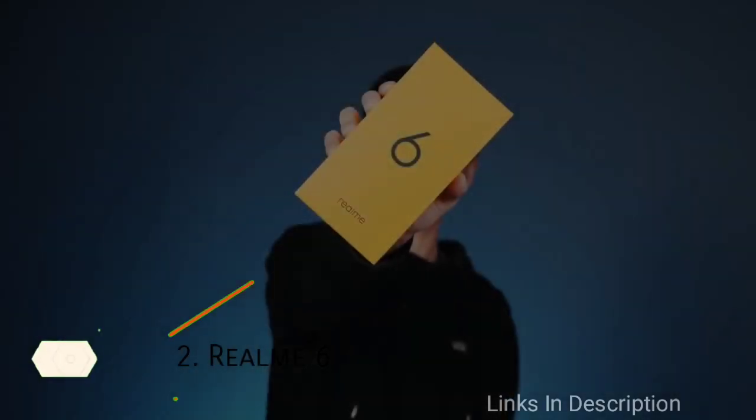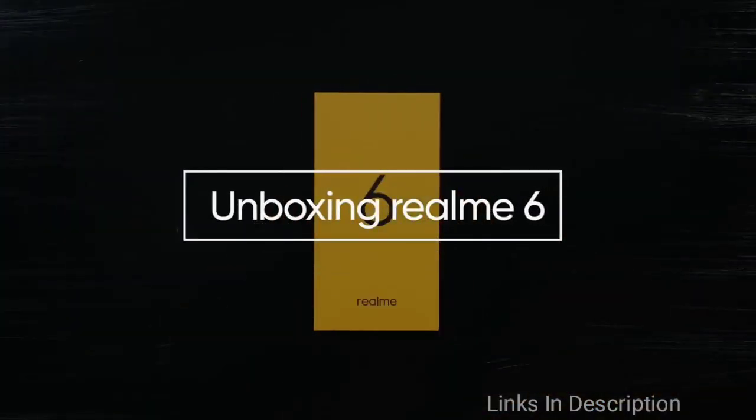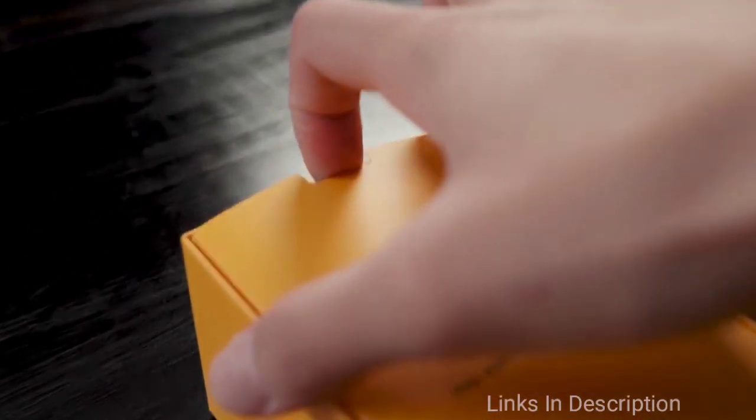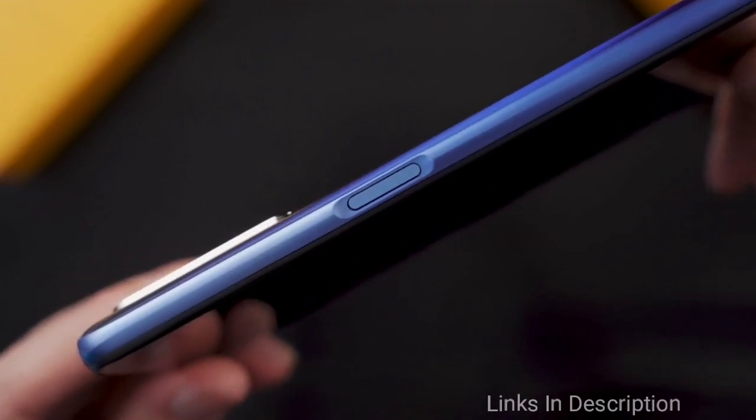The recently launched powerful phone from Realme is the Realme 6. It is powered by an octa-core MediaTek Helio G90T chipset, which we have already seen in the Redmi Note 8 Pro — a powerful processor. It comes with 4GB of RAM and 64GB of internal storage, and there is a dedicated microSD card slot for expandable storage up to 256GB.